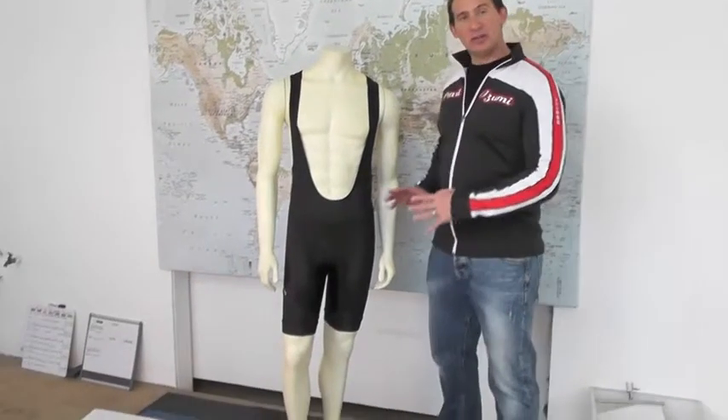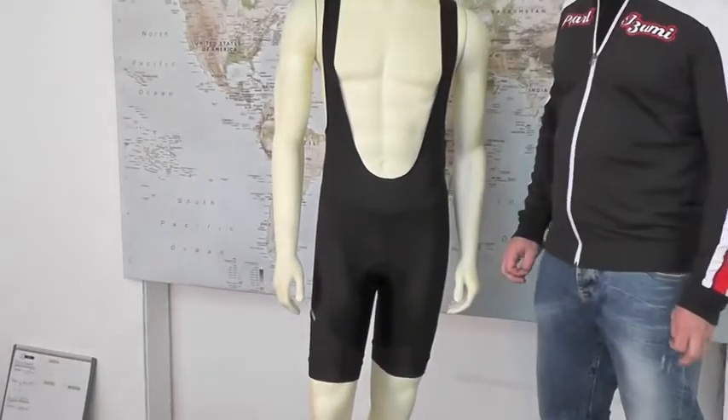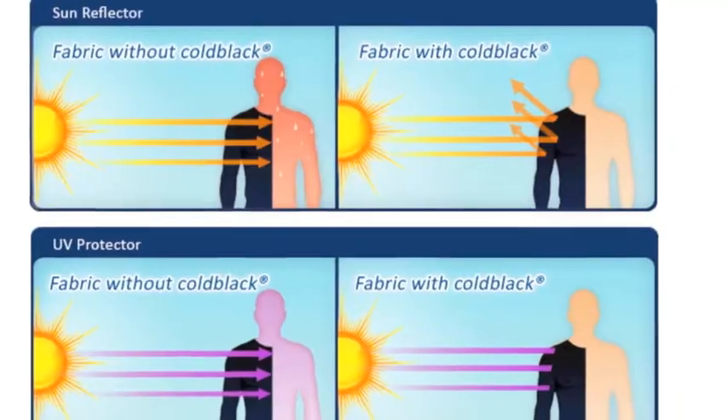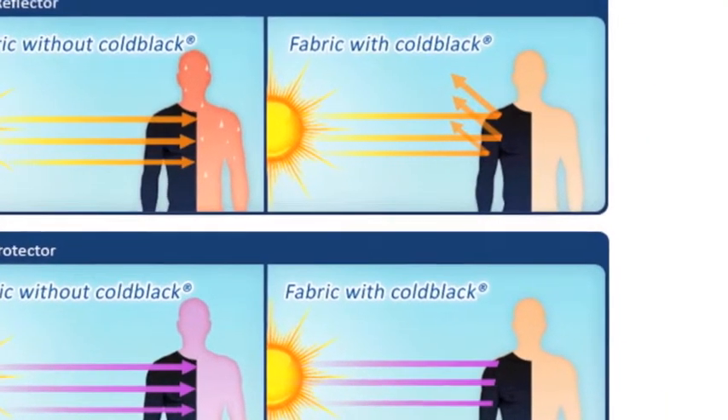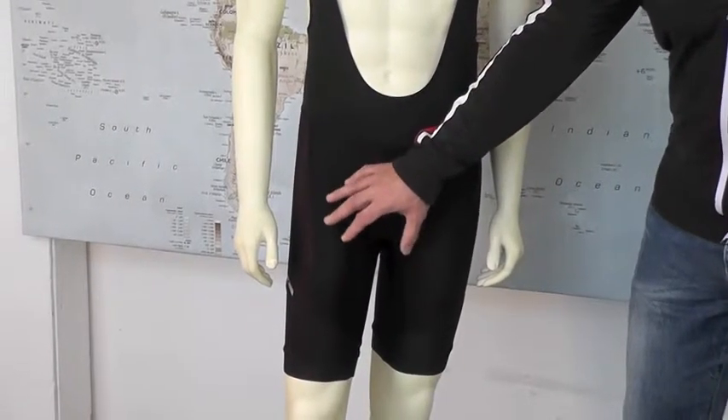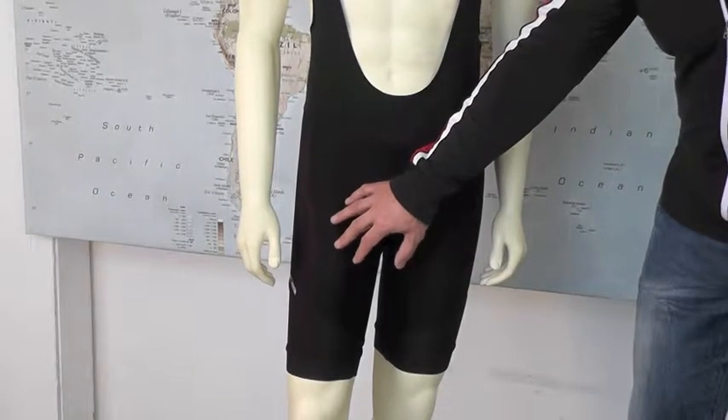This is one of our most high-end, most technical cycling pieces in the product line. The material used in the short features a cold black technology to provide a cooling functionality, so that the yarns actually will run at a temperature up to 20 degrees cooler than you would typically see in a normal black material.